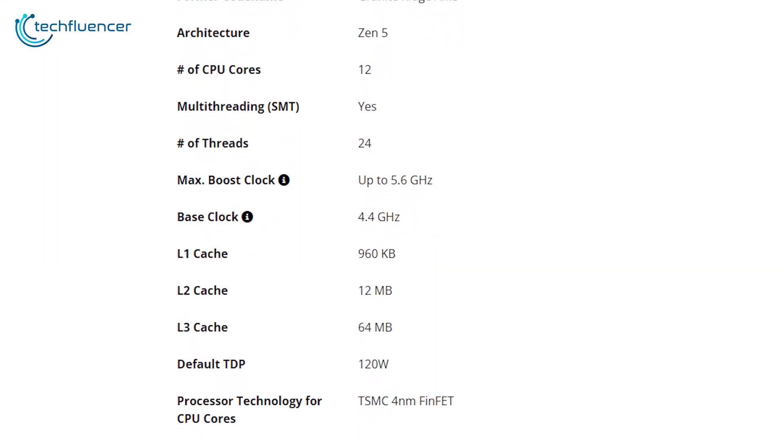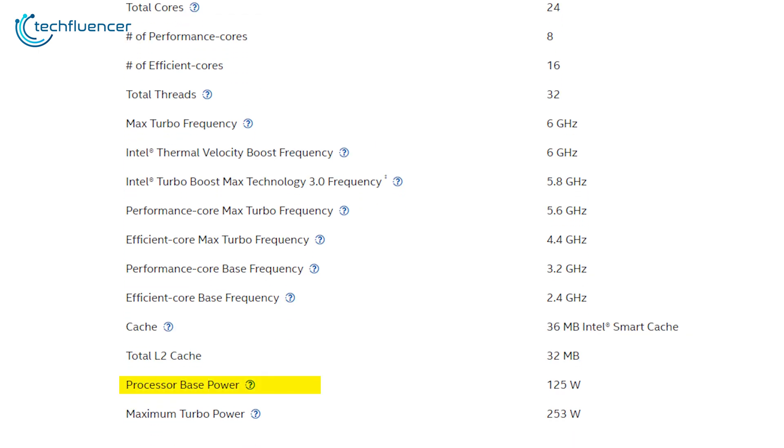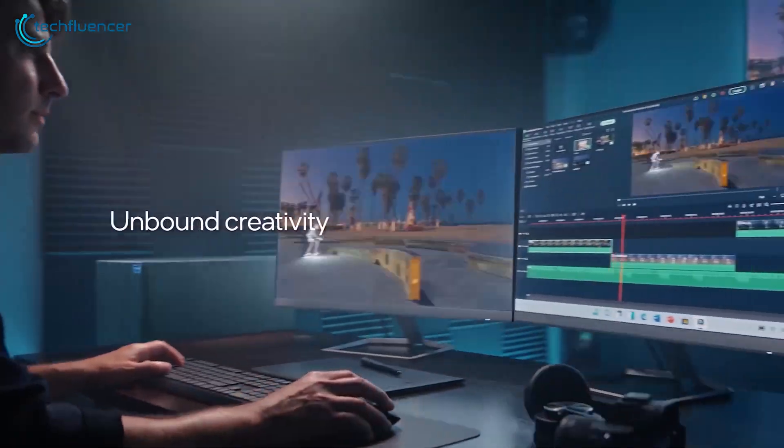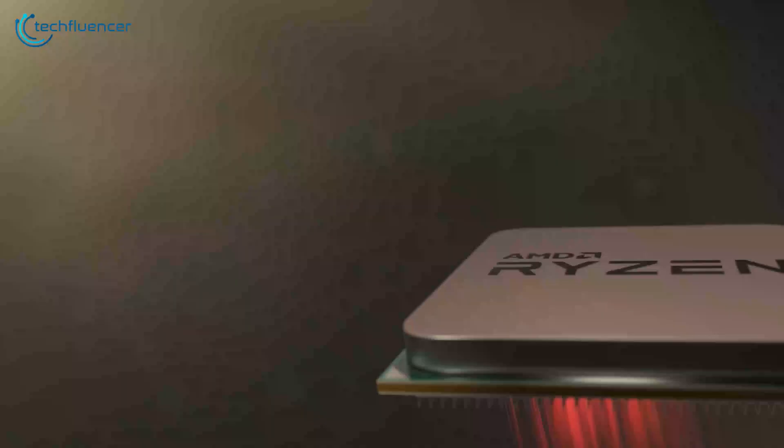The TDP is another crucial factor. AMD's chip comes in at a modest 120 watts, while Intel's starts at 125 watts but can go up to 253 watts in turbo mode. Intel takes this round with its superior multi-core performance, but AMD's efficiency shouldn't be overlooked.